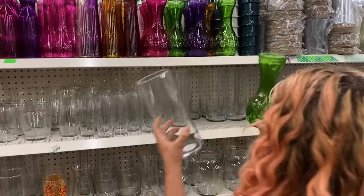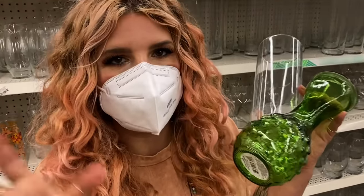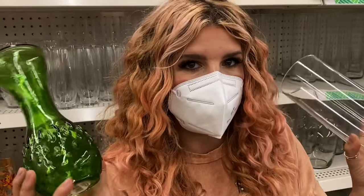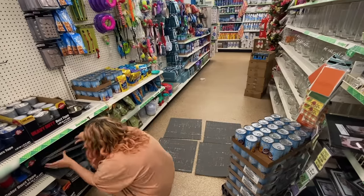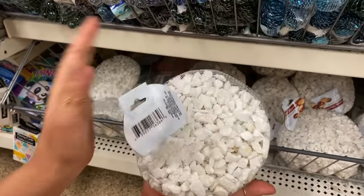Like these spray paints — you can paint these like that faux terra cotta you guys have seen going around TikTok. You can mix baking soda with paint and basically turn cheap glass vases into pottery-looking vases. And here are your carpet squares.